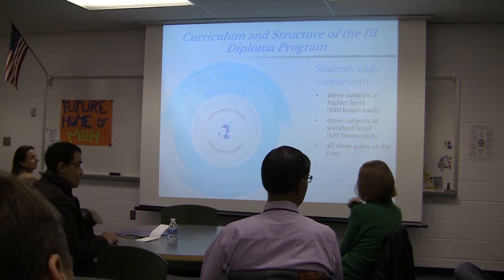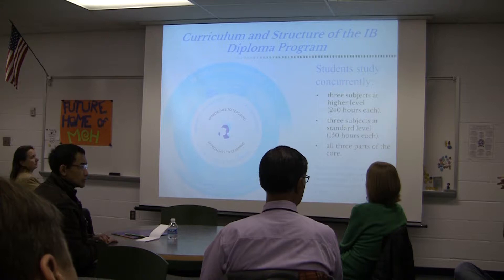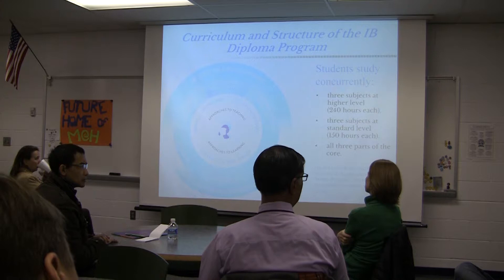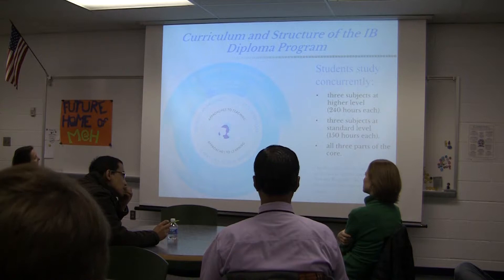I've had students come in wanting to change their language going into junior year — for example, wanting to switch from French to Spanish after three years of French. We can't do that the way the IB program is structured. By the end of sophomore year, students need to be moving into at least level four of their language. We do ask them to pay attention to prerequisites as they pick courses, but truly the whole framework is open to them.